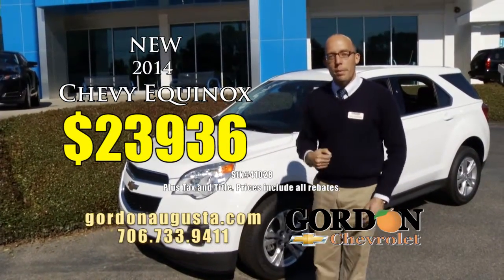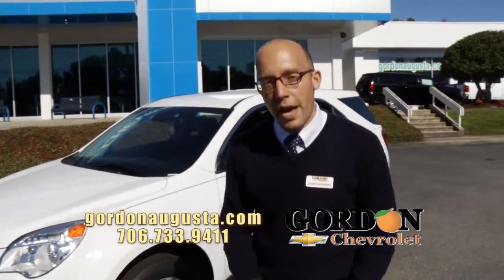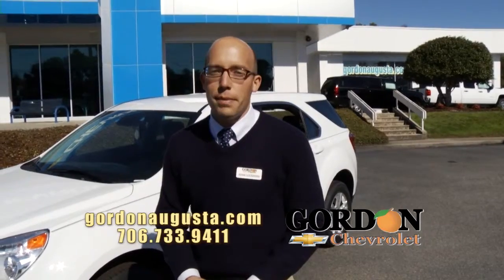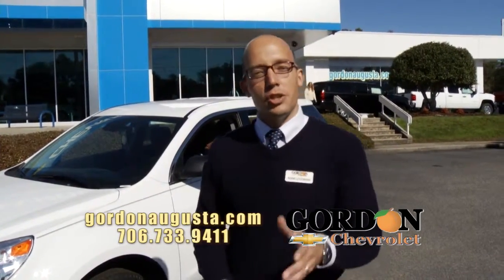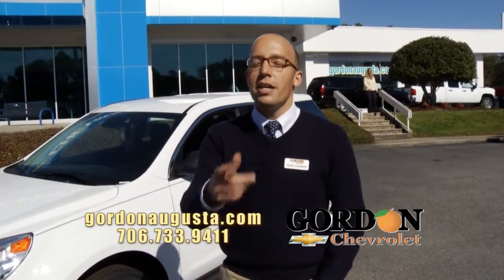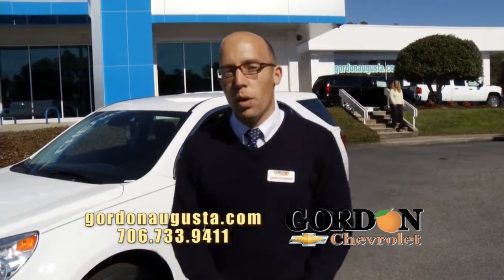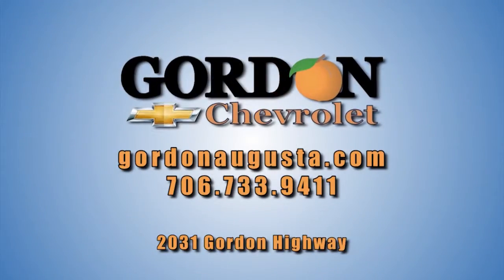You pay what we pay. Folks, the prices I show you at Gordon Chevrolet are the prices you pay. We're not going to advertise a price we can't meet. We're not going to make you promises we can't keep. Do me a favor — jump on GordonAugusta.com, look at our entire inventory. Better yet, come see us today. 2031 Gordon Highway, one mile east of the Bobby Jones Expressway in Augusta.